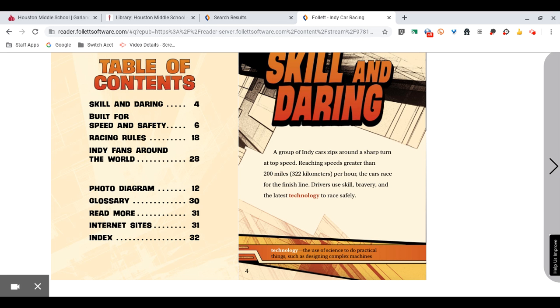Skill and Daring. A group of IndyCars zip around a sharp turn at top speed. Reaching speeds greater than 200 miles or 322 kilometers per hour, the cars race for the finish line. Drivers use skill, bravery, and the latest technology to race safely.